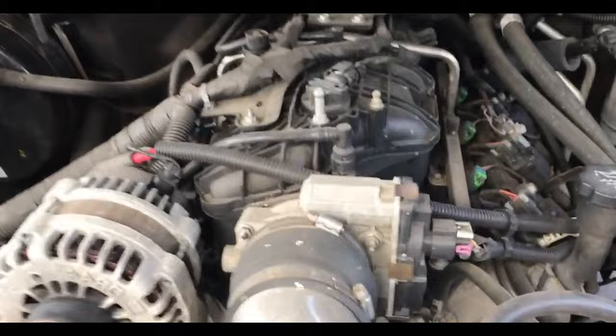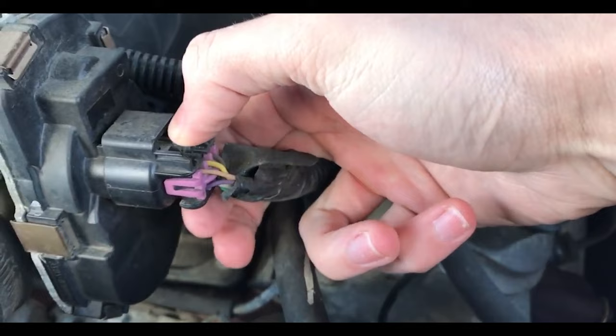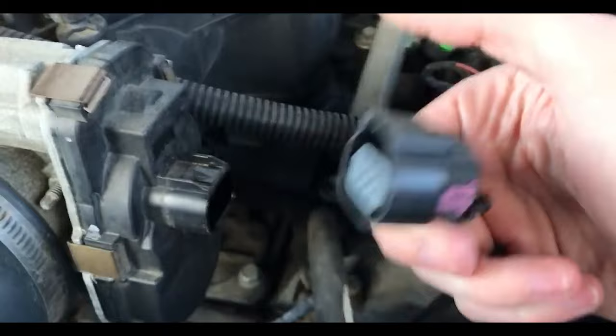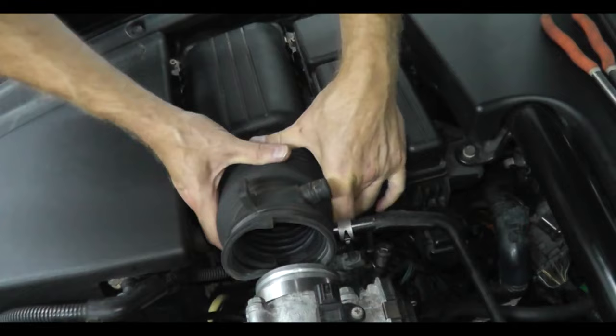How to replace a throttle position sensor: First, locate the throttle position sensor — it is virtually always found on the throttle body on the opposite side of where the throttle cable attaches. To get access, you might have to remove some engine covers, hoses, or the intake boot. Next, disconnect the throttle position sensor and then remove it. The throttle position sensor is held in place with two bolts. Some sensors have a wide hole in one of the bolt slots to allow adjustment — make sure you take a picture of that before you remove it, so you can install the new sensor in the same position.